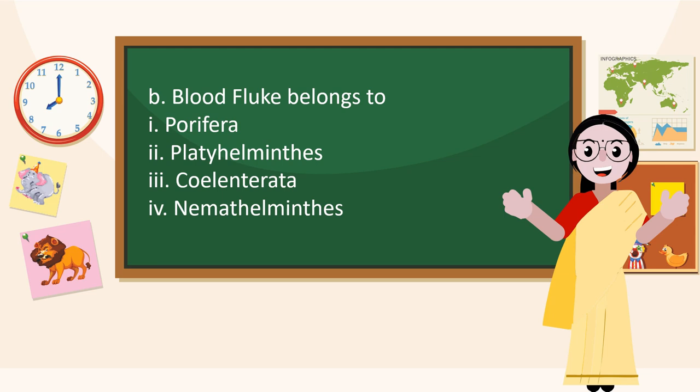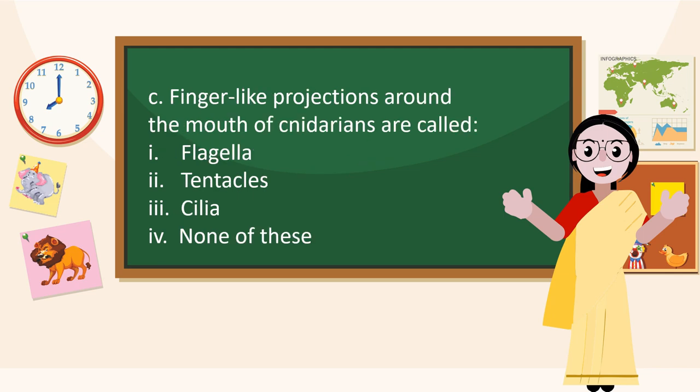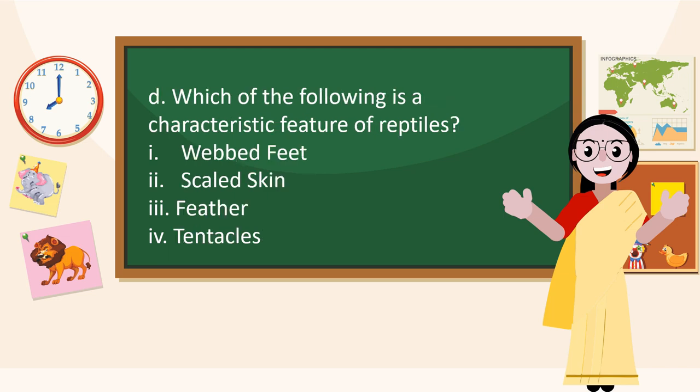Blood fluke belongs to Platyhelminthes. Finger-like projections around the mouth of Cnidarians are called Tentacles. Which of the following is a characteristic feature of reptiles? Scaled skin.